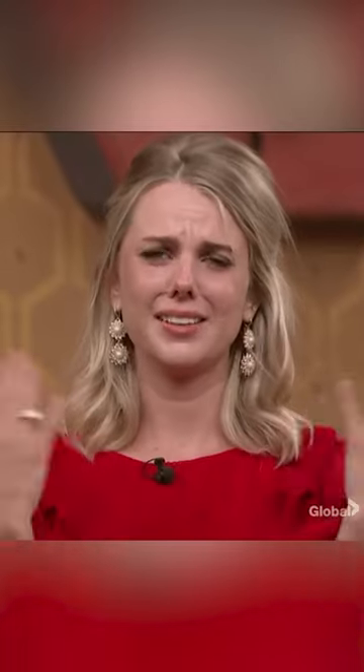Get ready to feel all the feels and smile big, because you are about to experience your big grand smile reveal. If you brought any friends and family with you, now is the time where we call them back so they can share this moment.